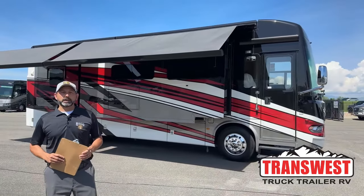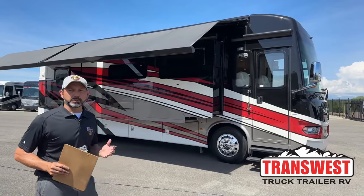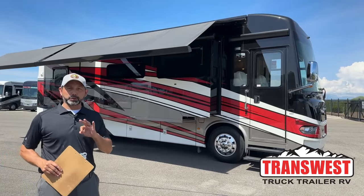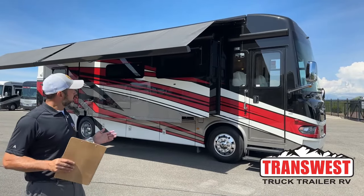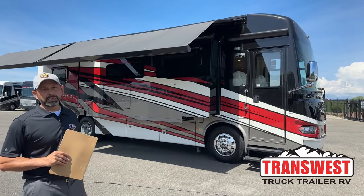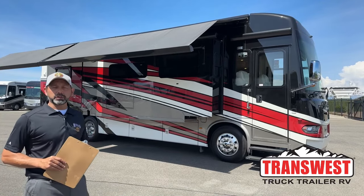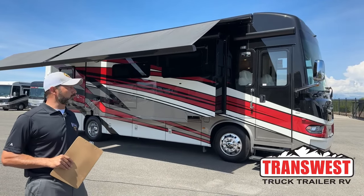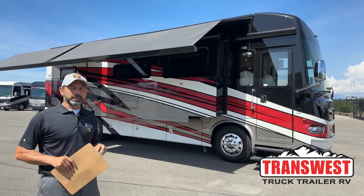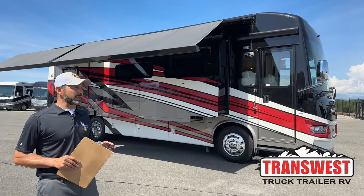Good morning and welcome to TransWest Truck Trailer RV. I'm AC and today I'm really excited to be here, not just because it's Game 3 of the NBA Finals, but because I get to walk you through this brand new 2024 Newmar Ventana. This is their brand new floor plan — it's a 3512. It's got a couple really cool features, two in particular that I really like. If you have kids or company coming with you, I think you're going to enjoy it as well.